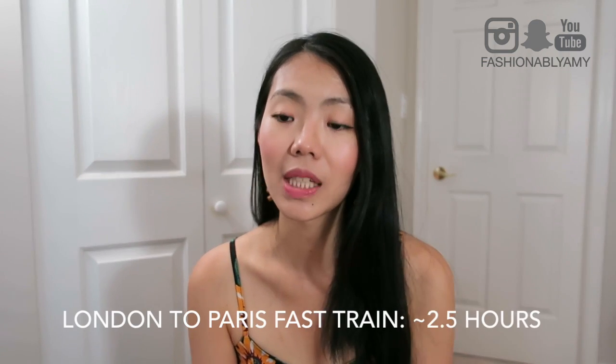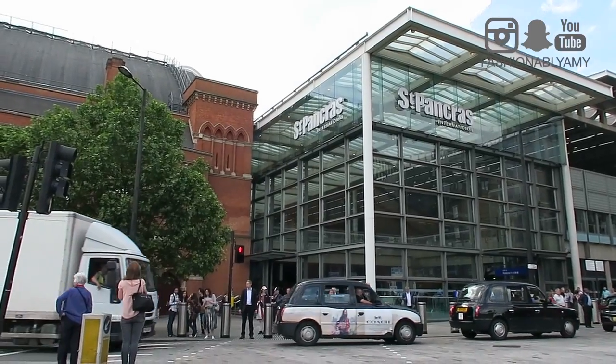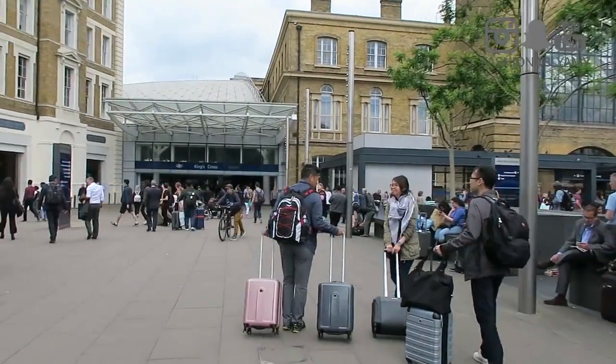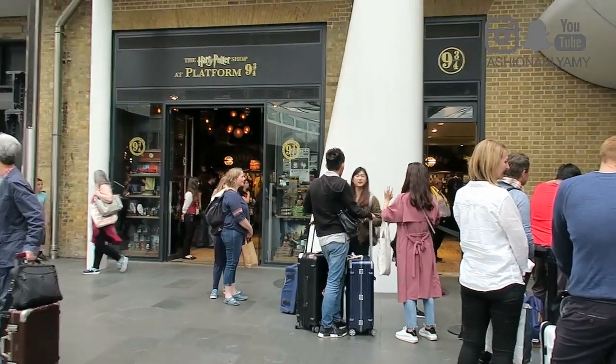We decided to take the train from London to Paris, which was Eurostar. The train departed from St. Pancras, right across from King's Cross station, which is where the Harry Potter nine and three quarters platform was. So we were able to take a look over there as well.